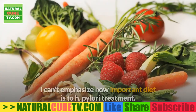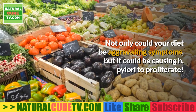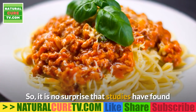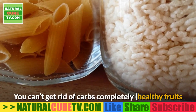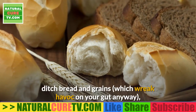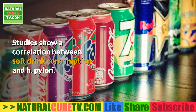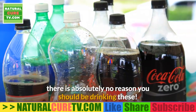Foods to avoid with H. pylori. Diet is extremely important to H. pylori treatment — not only could it be aggravating symptoms, but it could be causing H. pylori to proliferate. 1. Carbohydrates. Bacteria love carbohydrates, so studies have found that people who eat more carbs have higher rates of H. pylori infection. Ditch sweets, bread, and grains, and up your protein consumption instead. Note that soft drinks are particularly terrible — they are loaded with sugar, chemicals, and preservatives.